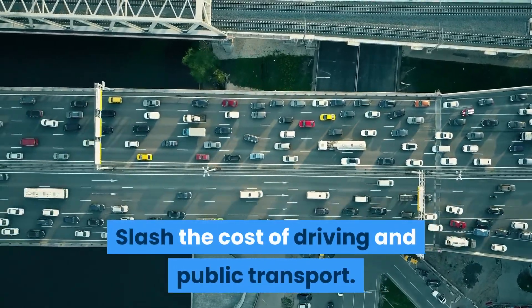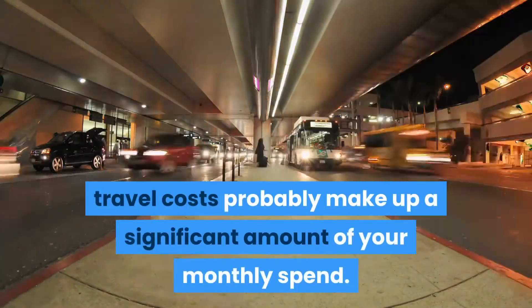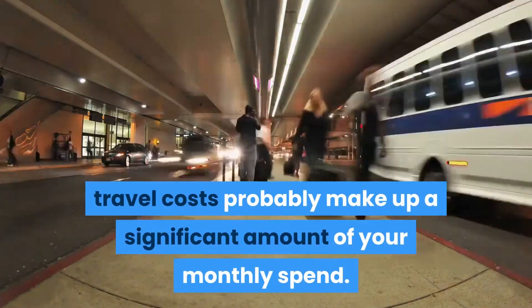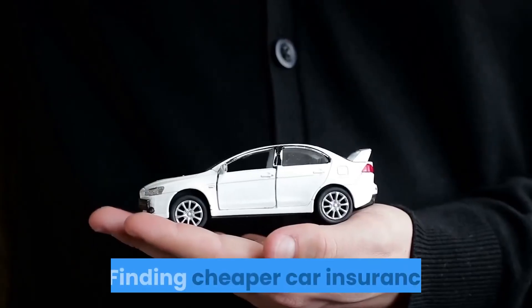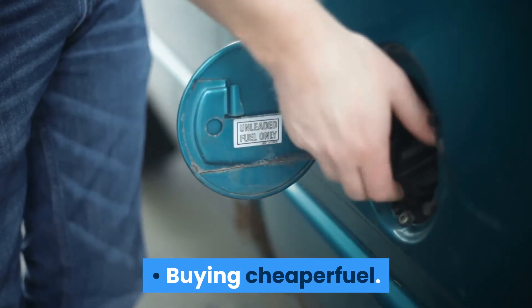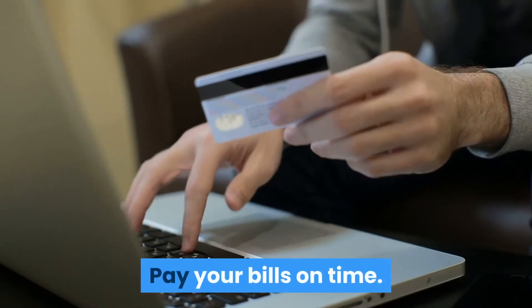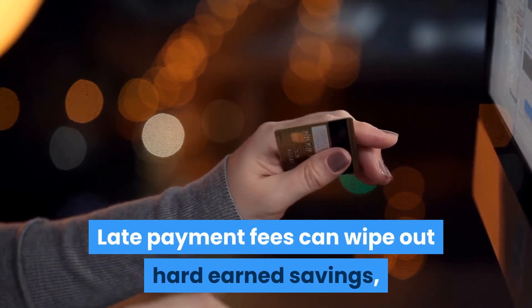Slash the cost of driving and public transport. Whether you drive or use public transport, travel costs probably make up a significant amount of your monthly spend. However, there are plenty of ways to cut travel costs, including finding cheaper car insurance, buying cheaper fuel, and booking train tickets in advance.